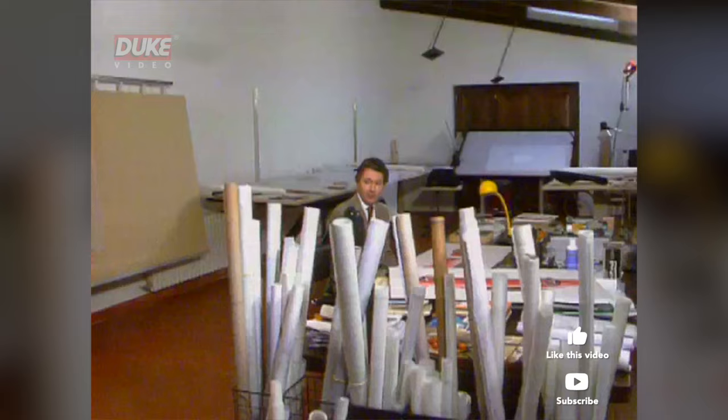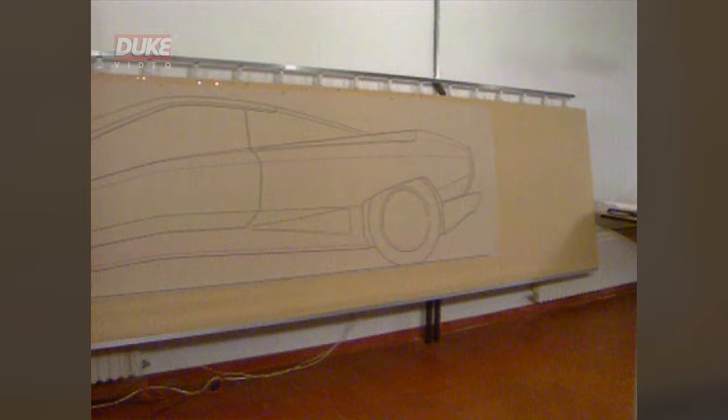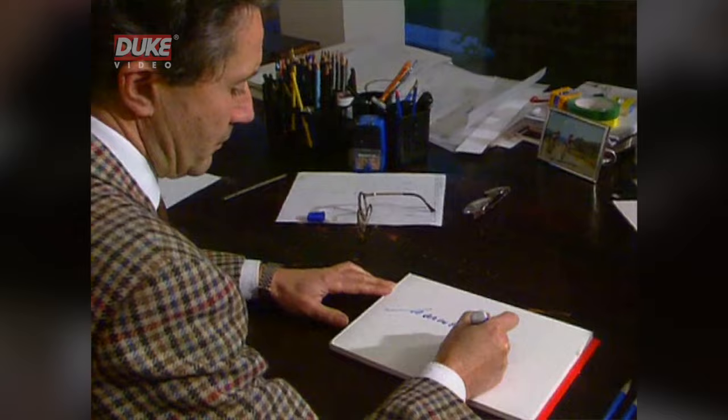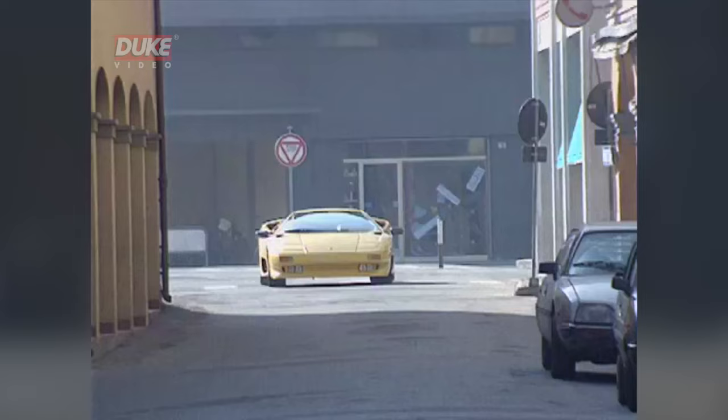This then is Marcello Gandini in his studio, as much an artist as an engineer, and like every artist, proud to add the final touch, his signature, to a car which is truly a masterpiece. Grazie a tutti.